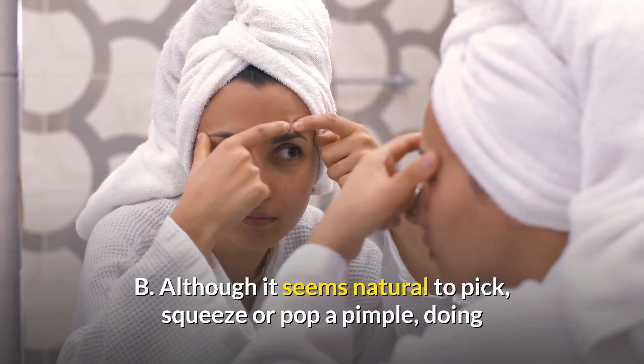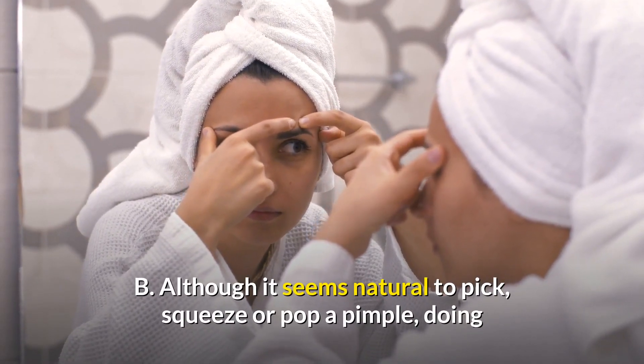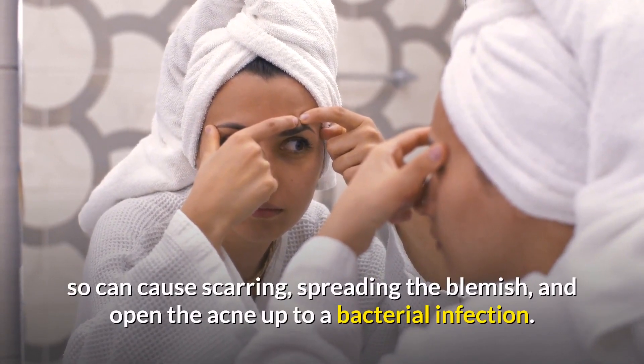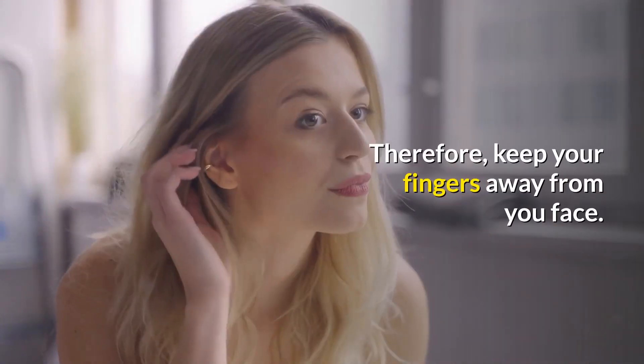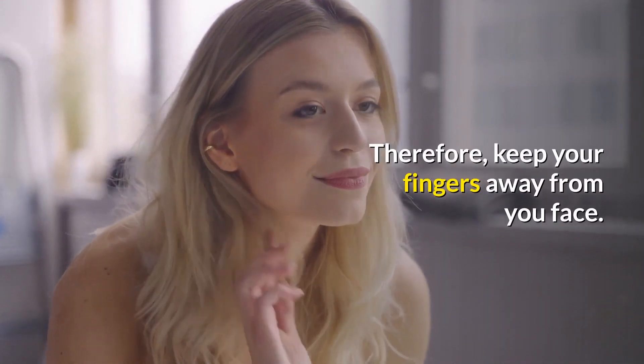Although it seems natural to pick, squeeze, or pop a pimple, doing so can cause scarring, spread the blemish, and open the acne up to a bacterial infection. Therefore, keep your fingers away from your face.